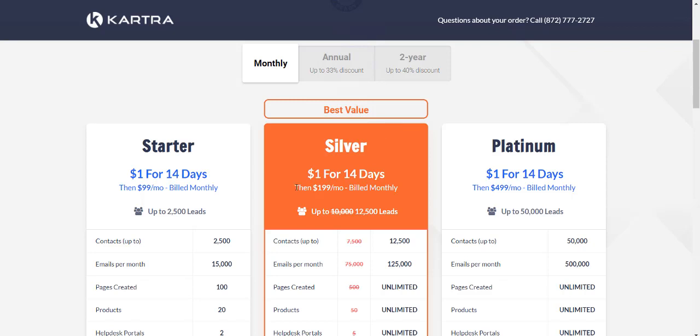For example, let's look at the Silver plan — normally $199 a month, which is already the best value. But if you'd like to make it even better value and pay annually once every year, you're looking at only $139 per month.